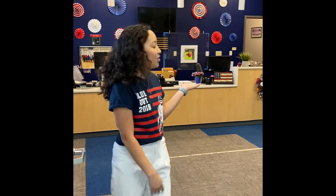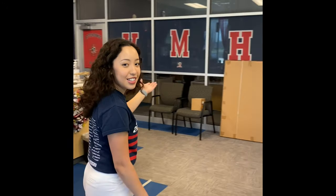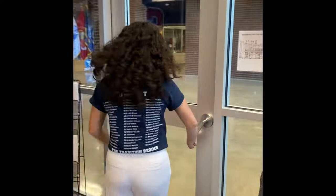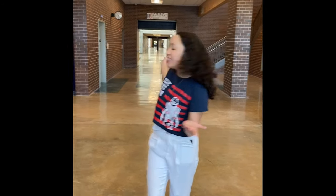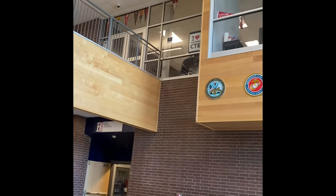When you first enter the school, you'll come into the front office, and right next to it is the attendance office. This is our foyer, and behind me is the cafeteria. And if you look up, that is the College and Career Center.